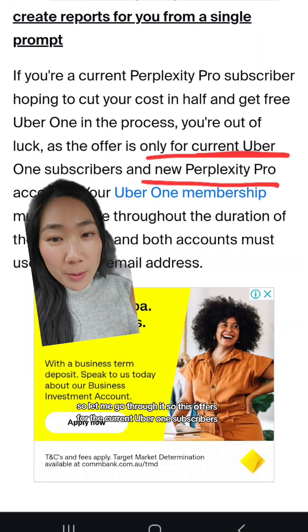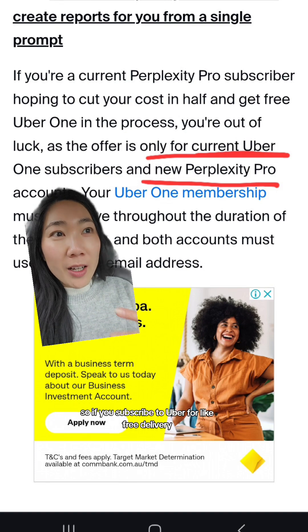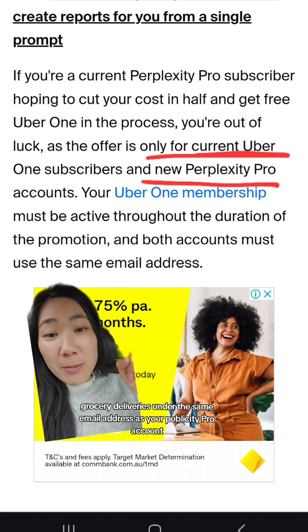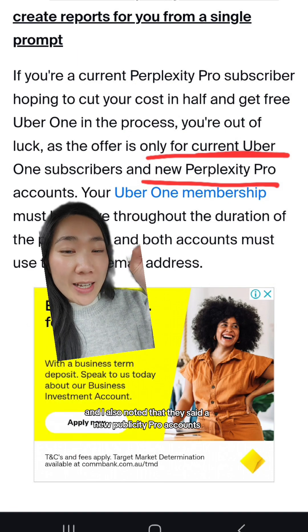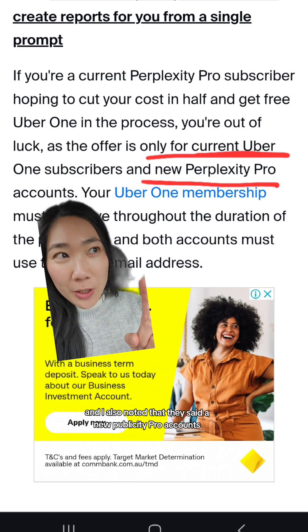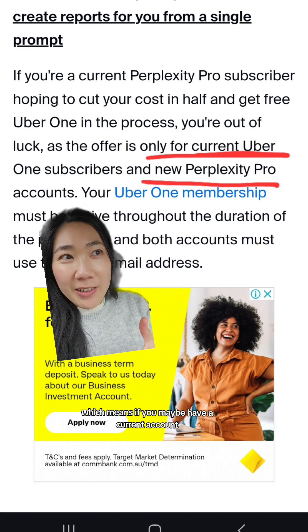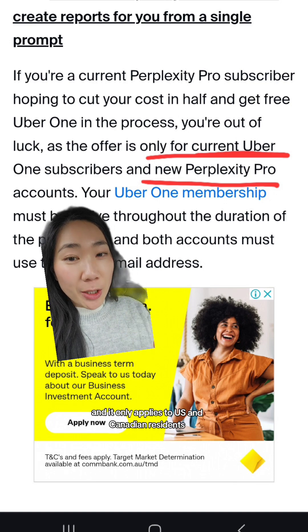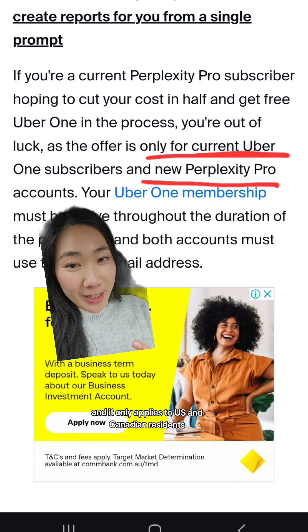This offer is for current Uber One subscribers. So if you subscribe to Uber for free delivery and grocery deliveries, it needs to be under the same email address as your Perplexity Pro account. They also noted that it applies to new Perplexity Pro accounts, which means if you have a current account you might need to change the email address. And it only applies to US and Canadian residents.